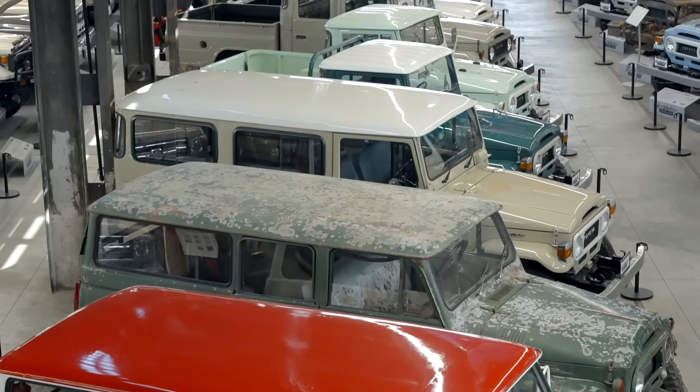This is the Land Cruiser Heritage Museum. They have Land Cruisers from all around the world — different years, makes, and models. There's over a hundred down there. Let's go check it out.